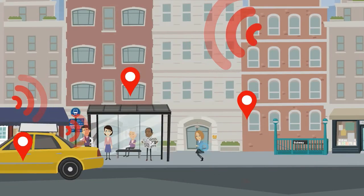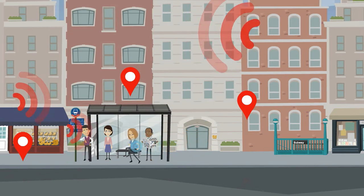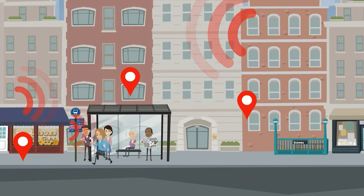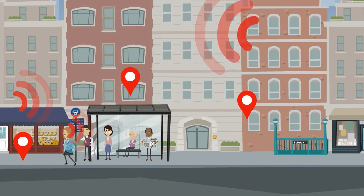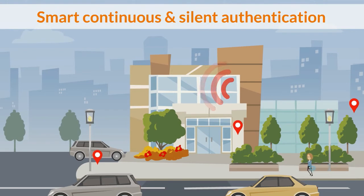This option is based on continuous and silent authentication technology, authenticating Kate's behavioral and environmental patterns. It consists of collecting sensor data coming from an agent in Kate's mobile phone, such as the way she walks or uses her phone, but also her geolocation and the radio signals surrounding her.